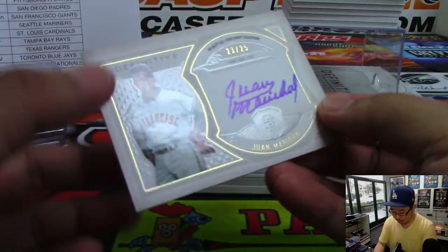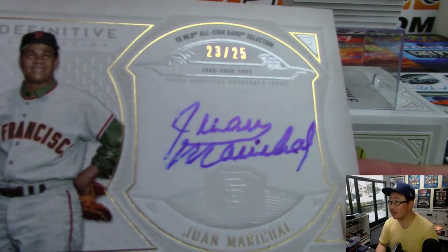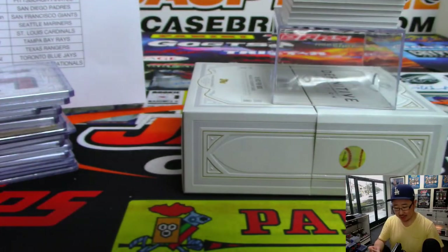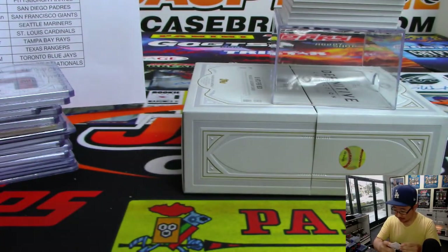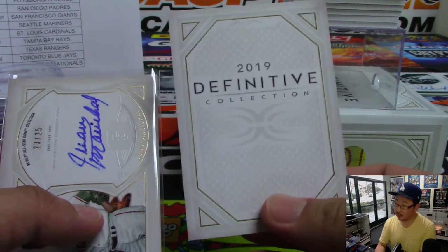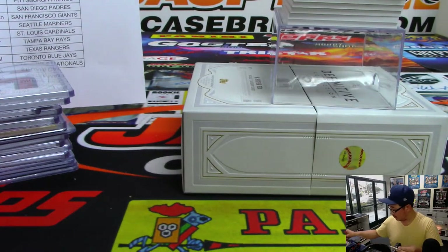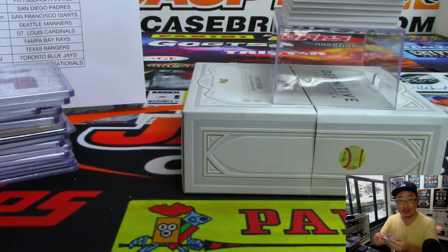I'm going to start off with Juan Marichal. A little bit of smudging on that autograph there — I actually noticed this on the back too. So you may be able to talk to Topps about this. Giants. Jack B. may be able to get you a replacement.